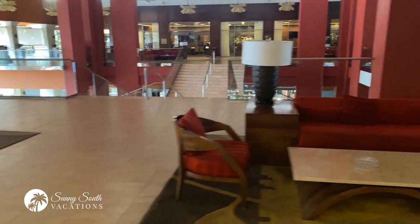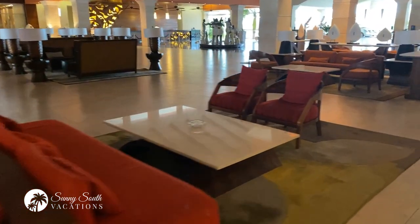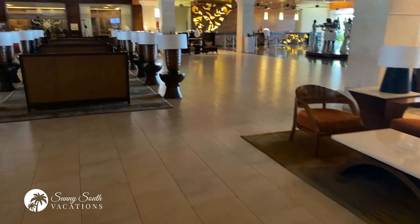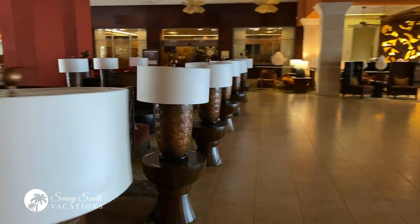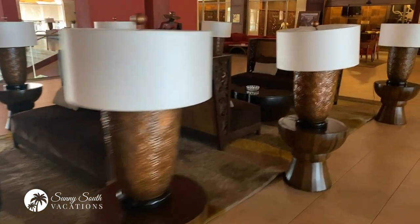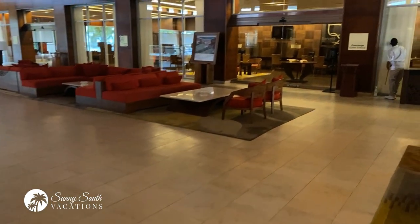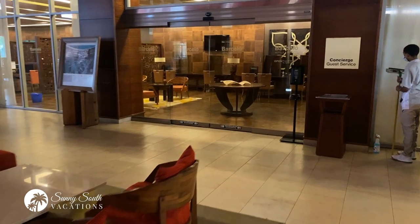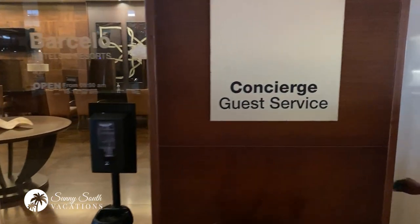The stairs right there will take you down to the lower level shopping centre. Coming back around, there's more wonderful seating with different types throughout the lobby — lovely pillows and beautiful decor. On the right side of the main lobby, as we came in — check-in was to the left, check-out to the right — straight ahead is the concierge and guest services area.